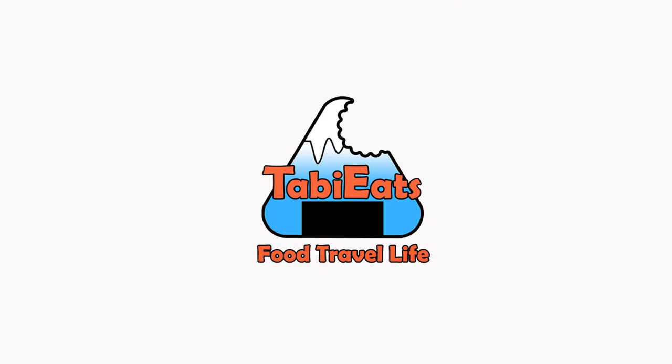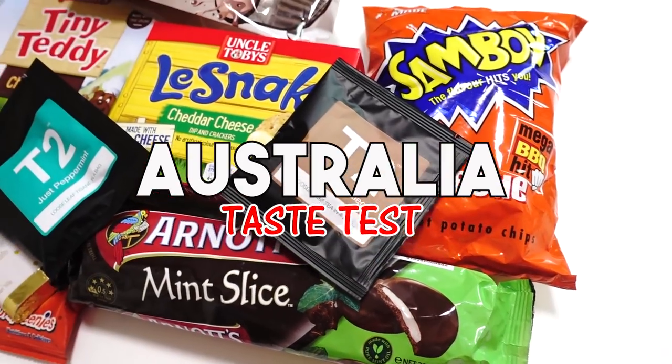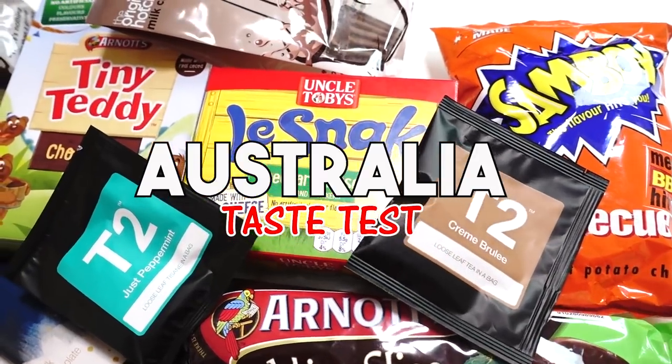Hello everybody, welcome back to another international taste test. Today we're tasting some snacks and treats from Australia. Now I'm not sure how many Australian snack videos we did — maybe four, five, six, can't remember. But I can assure you that we've tried none of these. All these things are new things sent to us by Abby and her husband in Australia. Thank you so much for sending these to us. We can't wait to try them out.